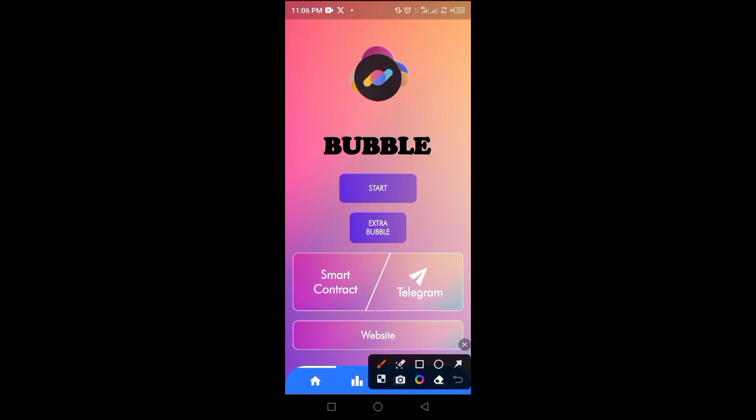Hi guys, welcome to this video on Crypto School. I'm here to share with you a new mining app called Bubble. This is a new platform where you mine and it sends straight to your wallet.